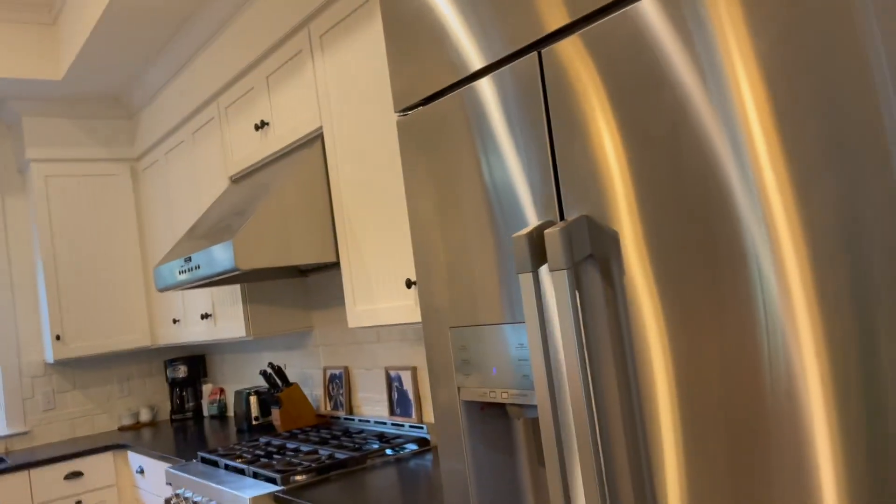And then we have the kitchen — gorgeous, gorgeous! Wow, I love this house.